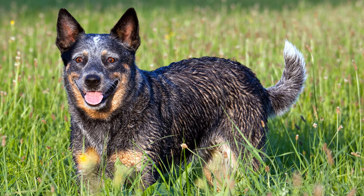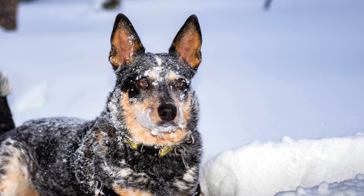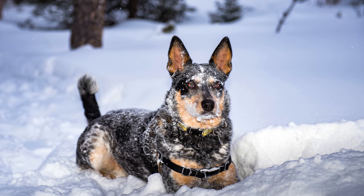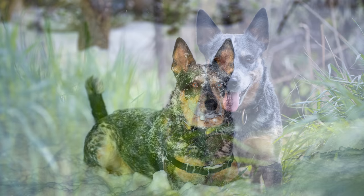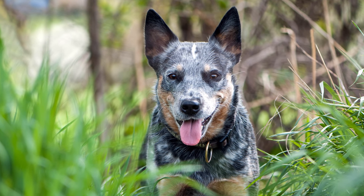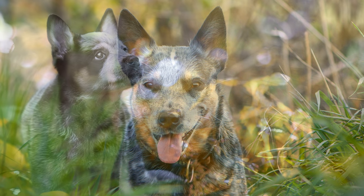Fremden gegenüber ist der Cattle Dog eher zurückhaltend. Sein Naturell als Hütehund lässt ihn selbstständig denken und handeln, und so ist es schwierig bis unmöglich, ihn zum absoluten Gehorsam zu erziehen. Vieles macht er aus Liebe zu seinem Besitzer, er wartet dafür aber nach getaner Arbeit Bestätigung.